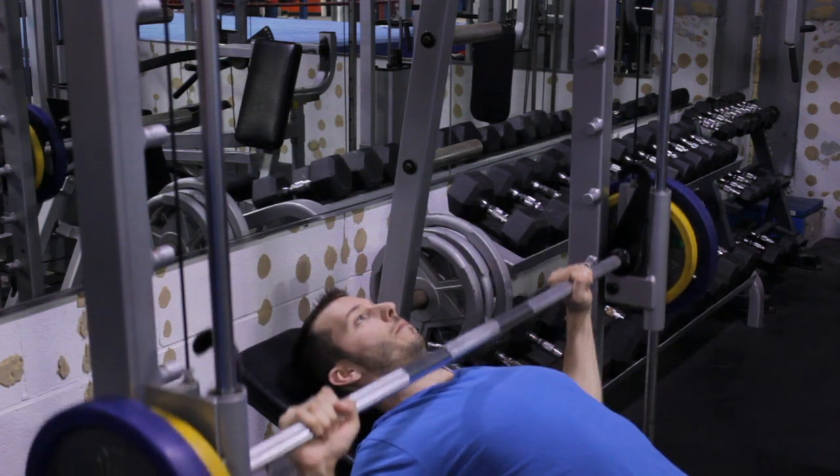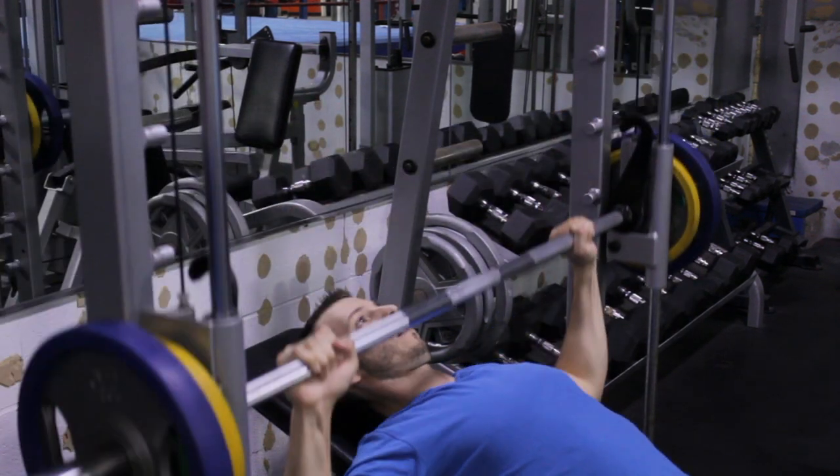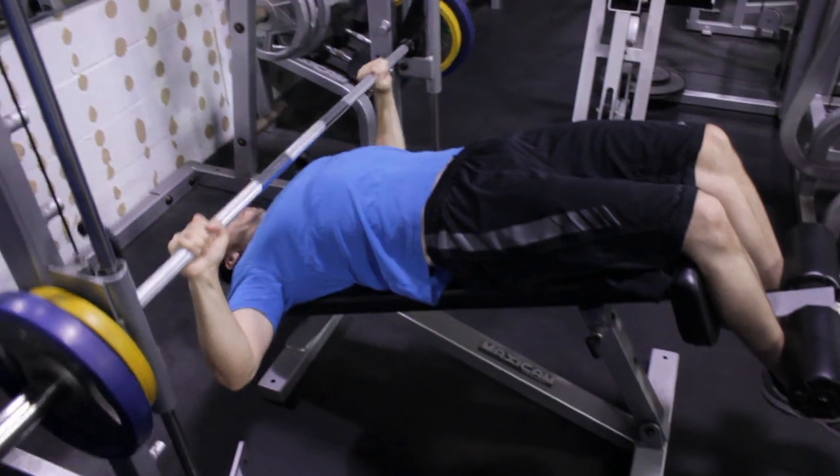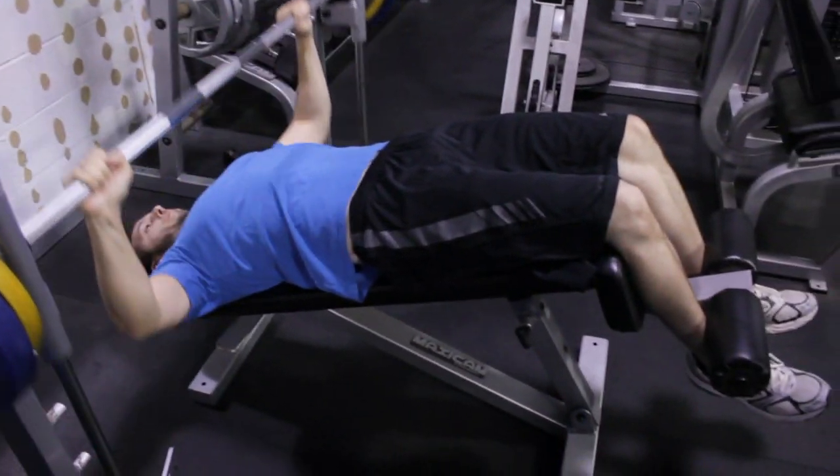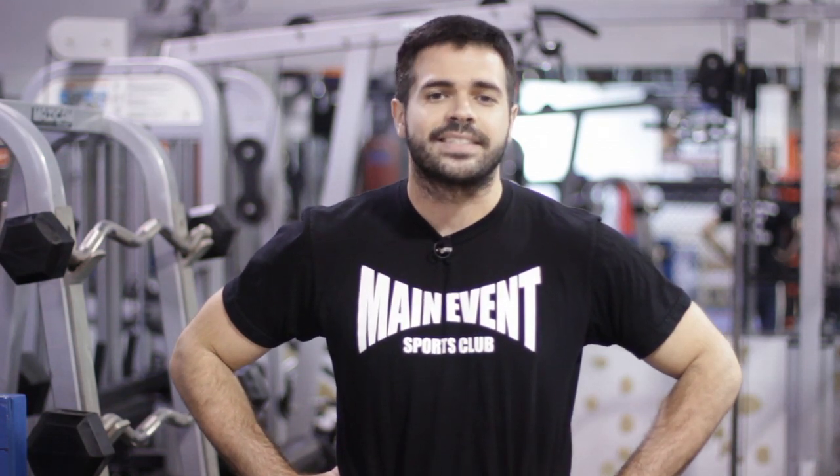You want to put time and energy into different types of exercises for your chest, from a basic bench to a decline or incline. When you attack a chest exercise, you want to attack it from different angles. And those are some focus points for chest exercises. See you next time, guys.